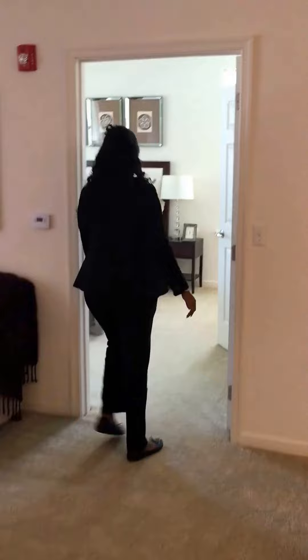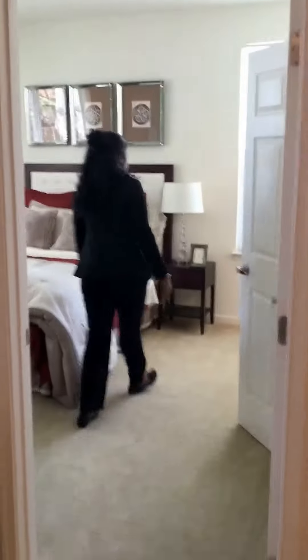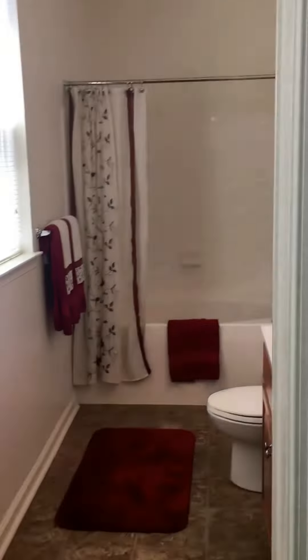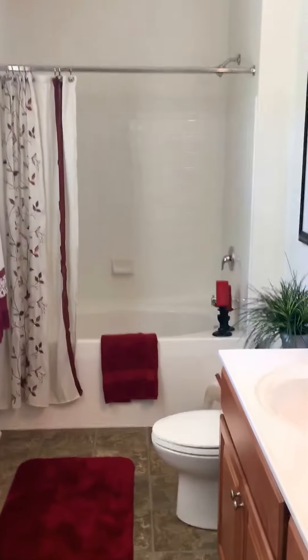And here we have our master suite. Very large and spacious walk-in closet. And this bathroom here has a relaxing resort-style tub. Lots of natural lighting.